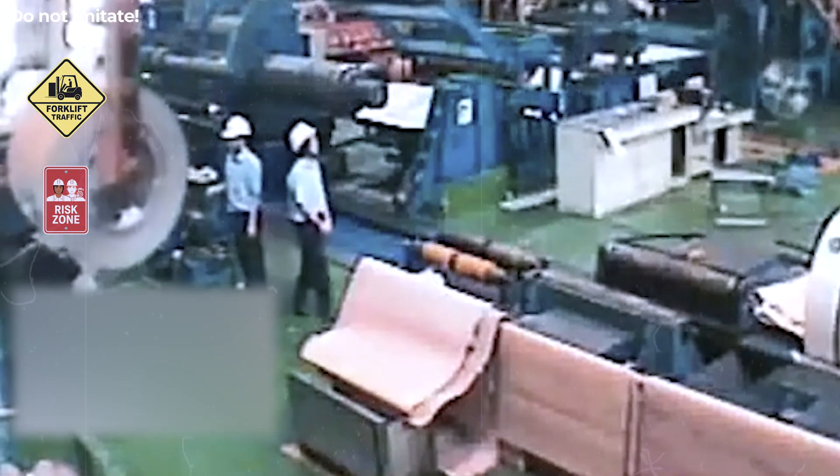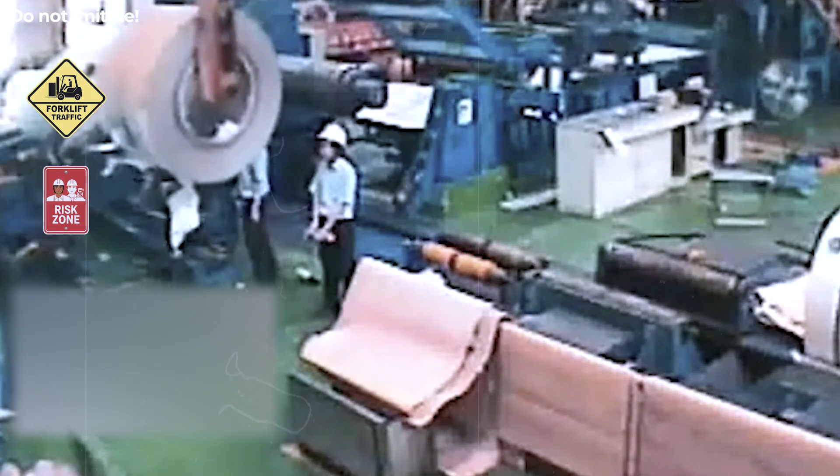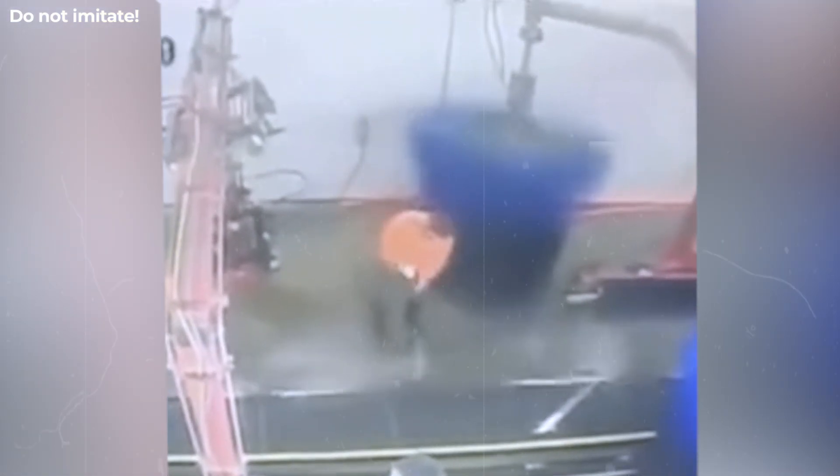The best prevention is simple: workers should never remain inside the machine's travel line. The worker entered the washing area while the system was still powered. The rotating brush started automatically and caught nearby objects, including the worker's clothing. This kind of incident happens when energy isolation is skipped before cleaning or inspection. Always disconnect and verify zero energy before entering any automated system.